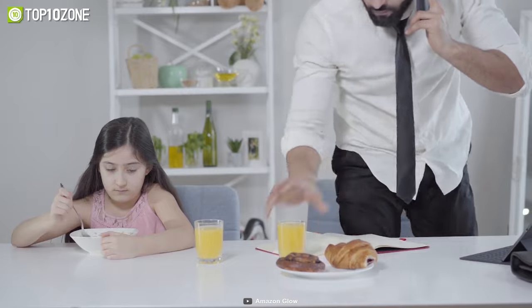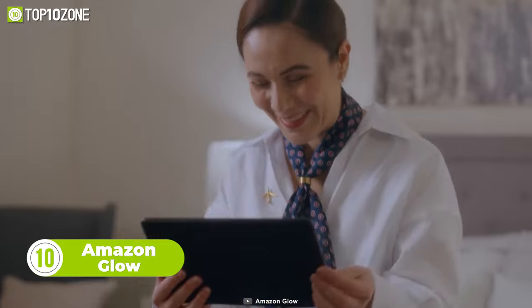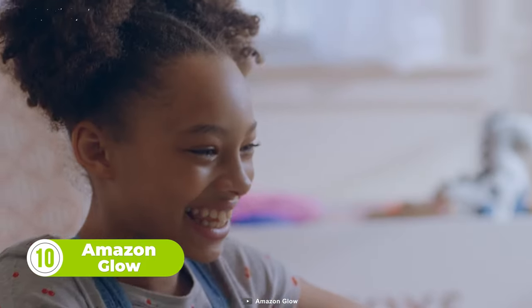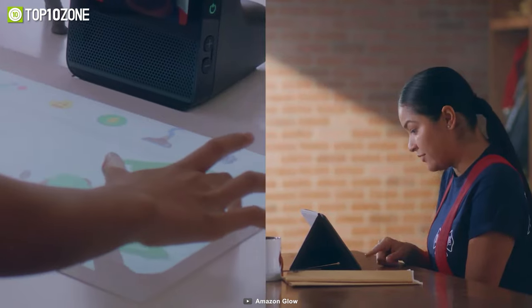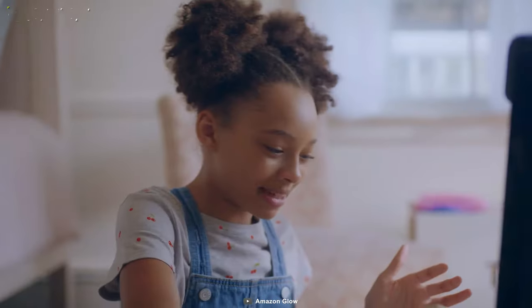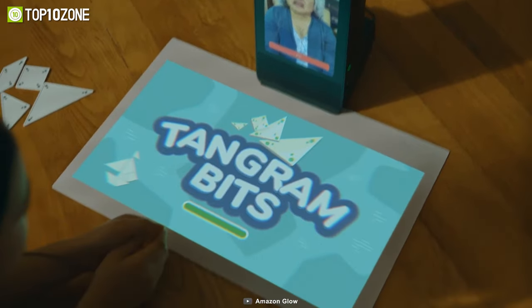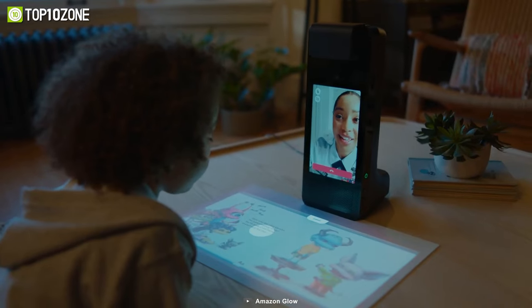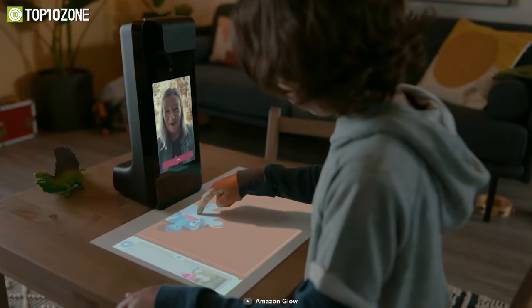Busy schedules often limit parents from spending quality time with their children. But with the Amazon Glow, we might have a solution. This is an interactive entertainment and video calling device designed for your kids to learn, play, and bond with the family. Young children can enjoy hands-on activities on Glow's projection mat, and you can join in the fun through an interactive video call. A call can be launched from either side, and both parties can start connecting with activities like reading, playing games, or drawing. Amazon Glow is preloaded with thousands of books, games, and art activities, with new content constantly being added.